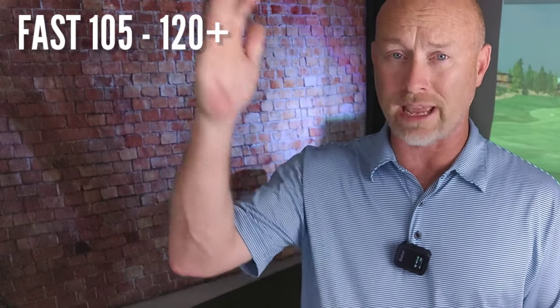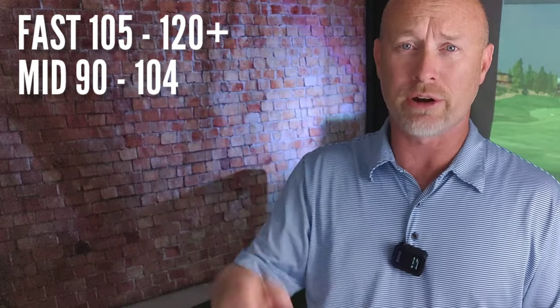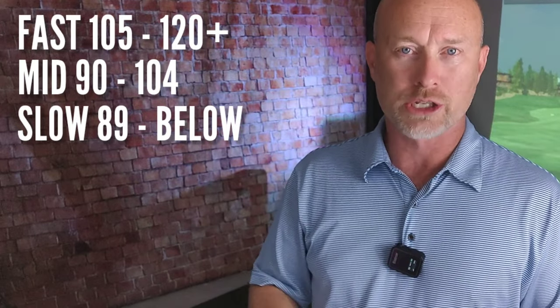One video I watched was on the top five golf balls to gain distance. Some of us need a few extra yards off the tee, and they've developed three lists for fast, medium, and slower swing speeds. The three categories are: fast swing speed at 105 and above; mid-range, which is between 90 and 105 miles an hour; and sub-90, 89 miles an hour and below, which they call the slower swing speeds.